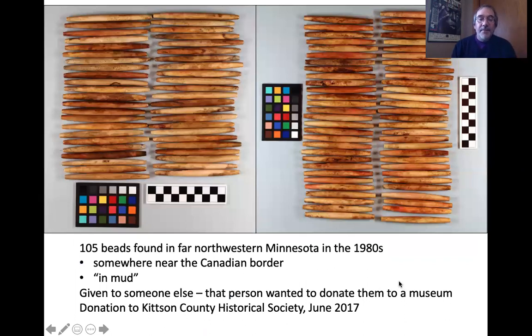There are 105 of these beads. It's a remarkable archaeological assemblage because they're all one thing. They were found by a private individual in the 1980s, somewhere near the Canadian border. All that the present owner knew was that they were found in mud, somewhere way up there. The person that found them gave them to someone else — that person was the one who wanted to donate them to a museum. I facilitated donation of the beads to the Kittson County Historical Society, which is a reasonable guess given what little we know about the provenience.